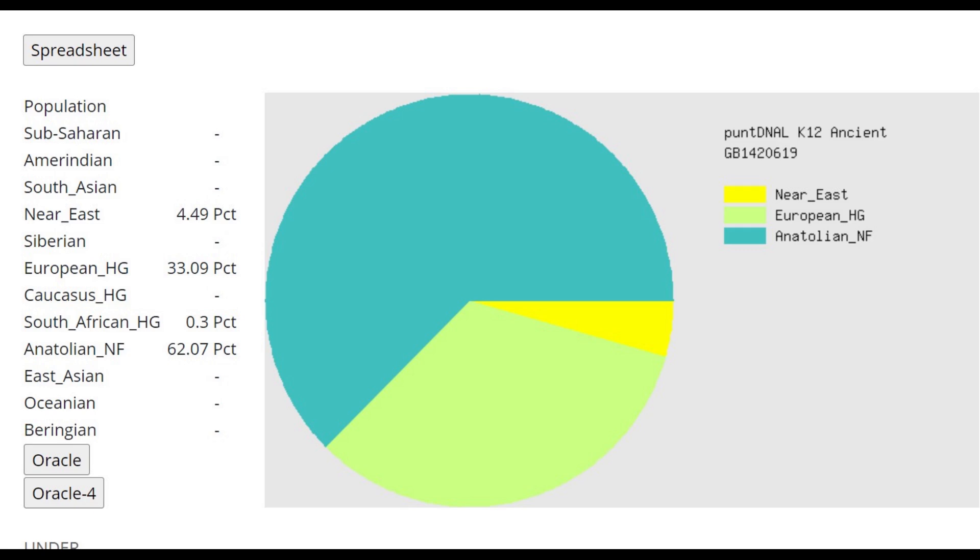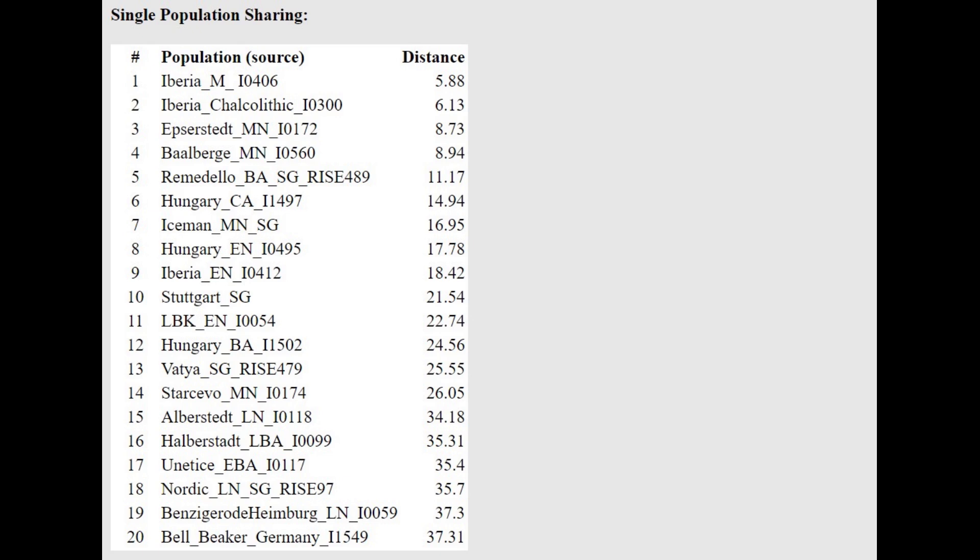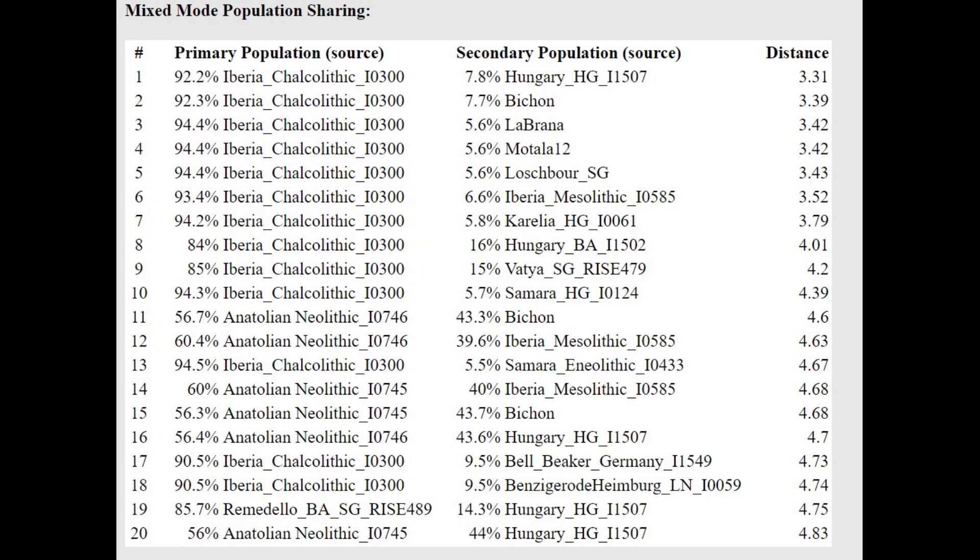This is what he scores with PondDNA LK12. Once again you can see mostly Anatolian Neolithic farmer, plus around one third European hunter-gatherer admixture, and no Caucasus admixture. He's scoring a little bit of Near East, which is kind of interesting. With the Oracle, he is closest to various European farmers, and for the mixed-mode Oracle he's getting more of a mixture of Iberian Chalcolithic plus various Northern Europeans and European hunter-gatherers, such as Loschbour, Motala12, Bichon, Hungarian hunter-gatherer, or even Karelian hunter-gatherer.